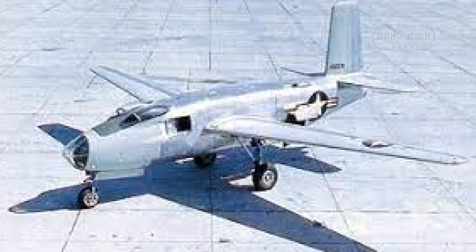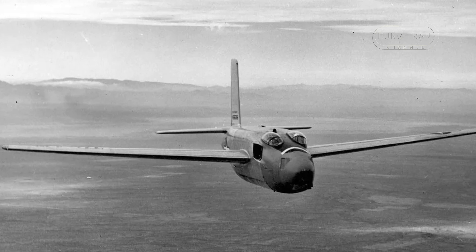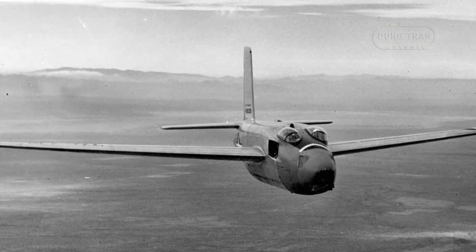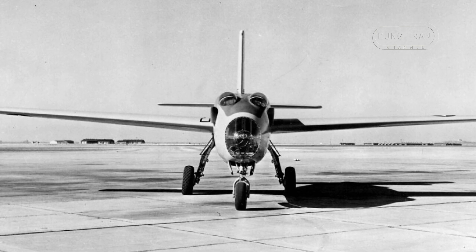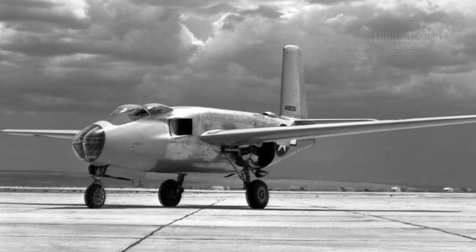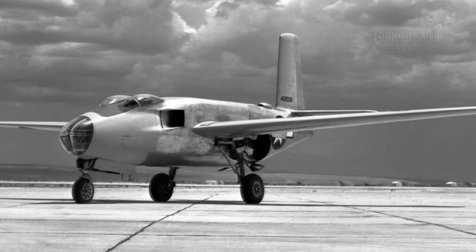The XB-43 was originally designed with defensive armament, including two .50 caliber machine guns in a remote-controlled rear turret, though these were never installed. The aircraft was also capable of carrying up to thousands of pounds of bombs, making it a formidable weapon in theory. One of the most ambitious variants proposed was an attack version, potentially designated as the A-43. This version would have replaced the bombardier's position with multiple machine guns in the nose and added provisions for underwing rockets, turning the aircraft into a powerful ground-attack platform.